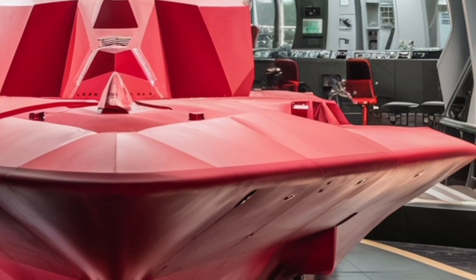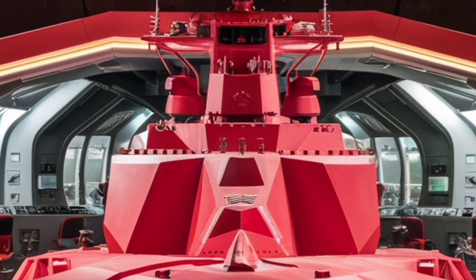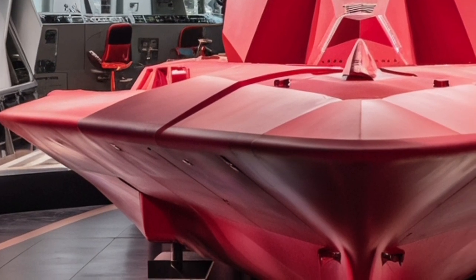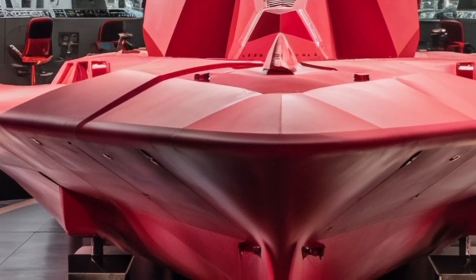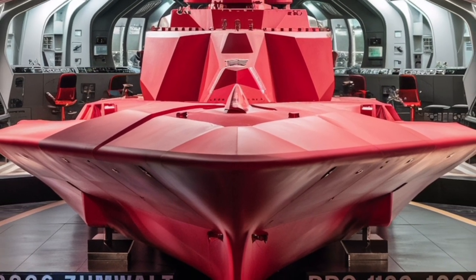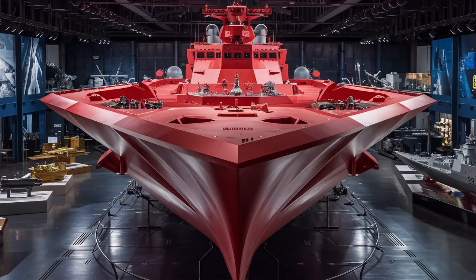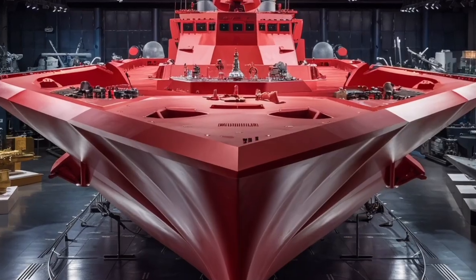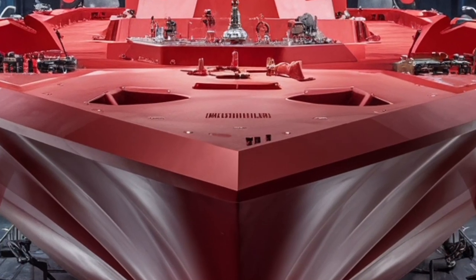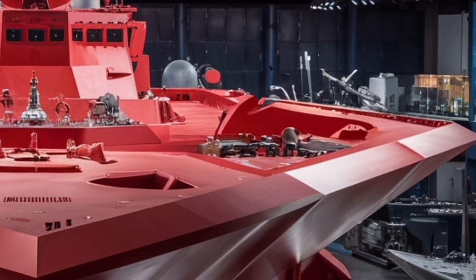That uniqueness is both a strength and a limitation. On one hand, it makes the ship special and forward-looking; on the other, logistical support and maintenance are more complicated since parts and systems aren't widely distributed across a large fleet. One of the most exciting future-proof aspects is how the Zumwalt is being adapted to carry hypersonic missiles — weapons that travel at speeds greater than Mach 5, making them nearly impossible for current missile defense systems to intercept. By giving the Zumwalt this capability, the Navy is turning an experimental destroyer into a strategic weapon platform capable of deterring great-power adversaries.